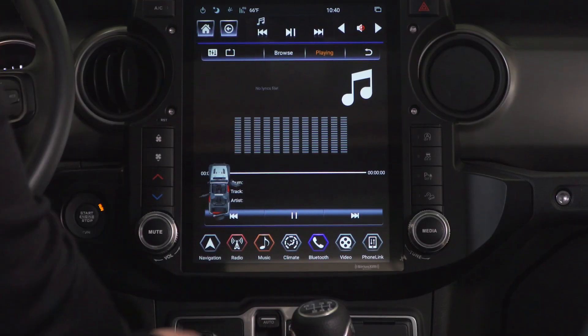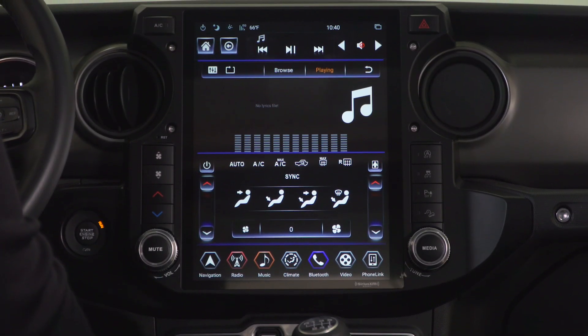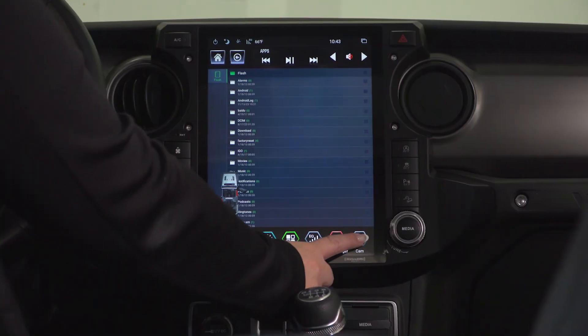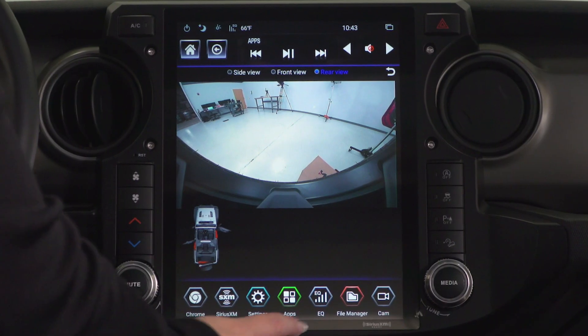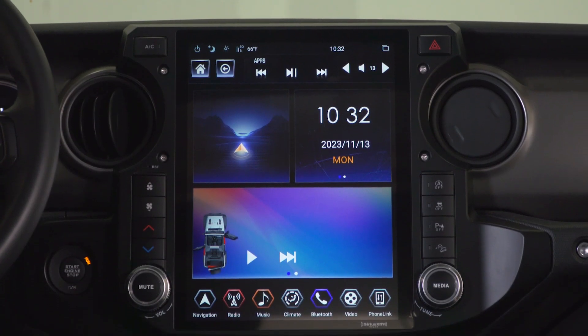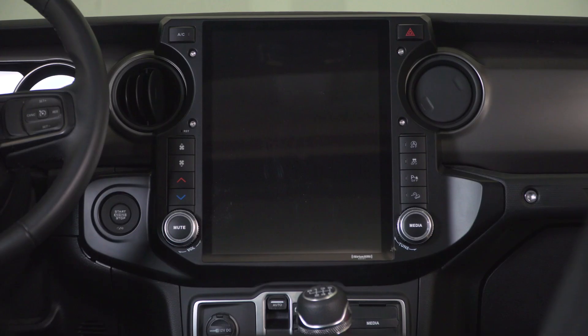This also integrates all of your climate controls built right into the unit for a super modern feel when you need to use your fans, AC, heat, temps, and much more. The system will also be compatible with your factory backup camera, just with a bigger screen to display it for better visibility. And you can even integrate accessory front and side cameras if you choose to add them to your Jeep.